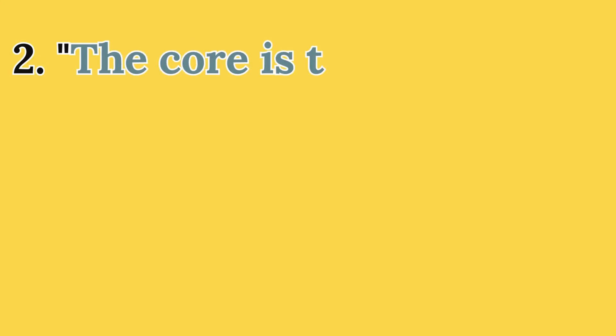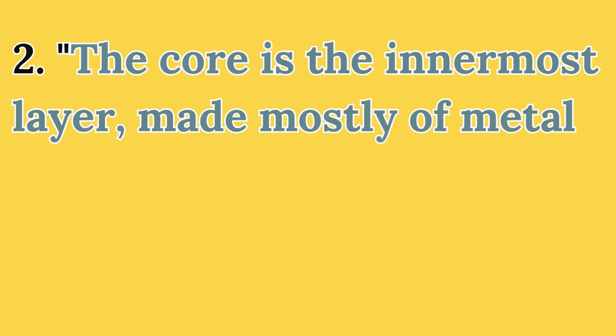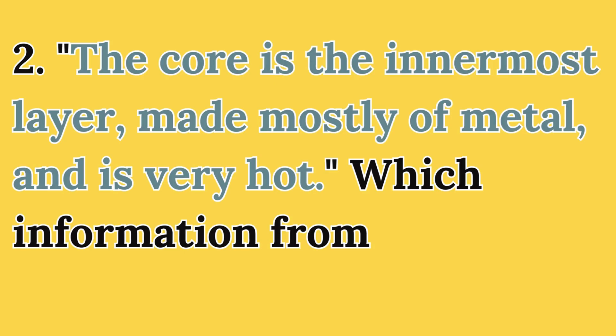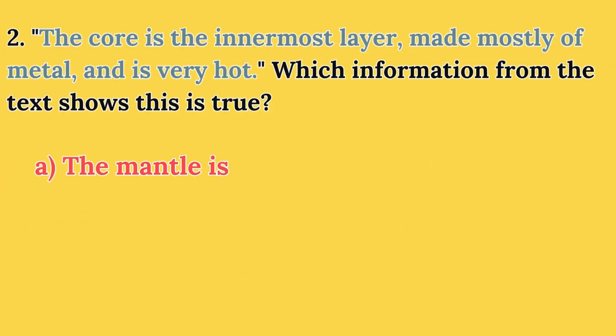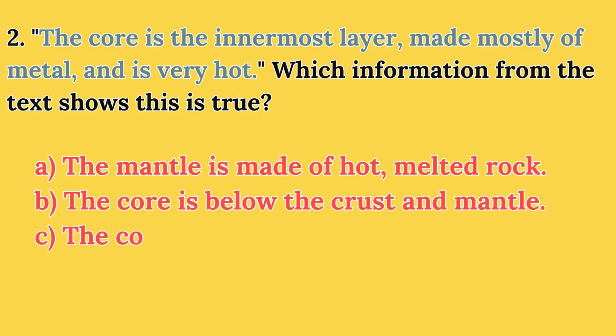Question 2. The core is the innermost layer, made mostly of metal, and is very hot. Which information from the text shows this is true? A. The mantle is made of hot, melted rock. B. The core is below the crust and mantle. C. The core is the hottest part of the earth.